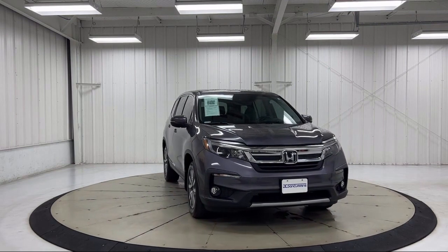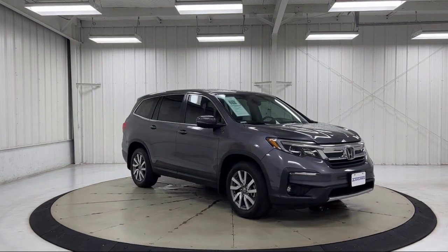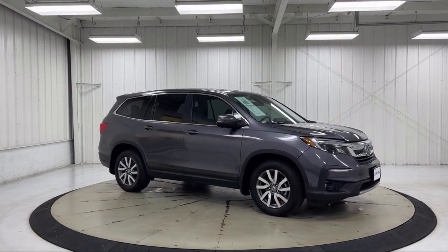It also features a Rear View Camera, Heated Front Seats, Sirius XM Satellite Radio, Steering Wheel Controls, and has less than 30,000 miles on the odometer.